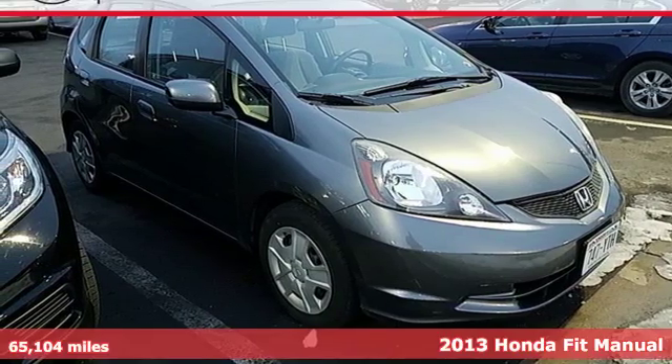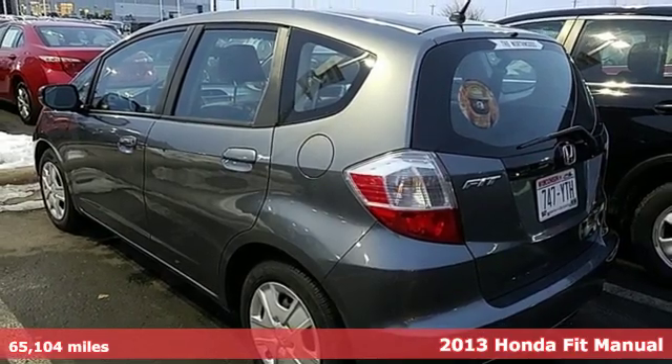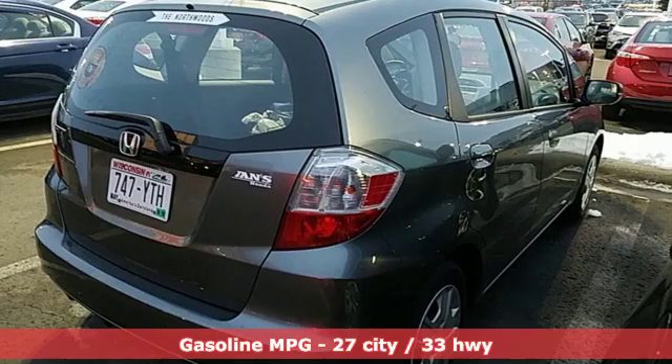Here's a 2013 Honda Fit. No matter what your cargo carrying needs are, this Honda will make it fit. And with features like these, every drive is a pleasure.